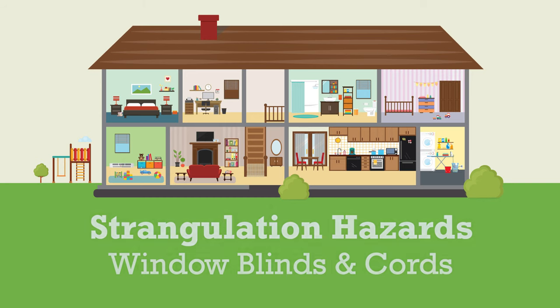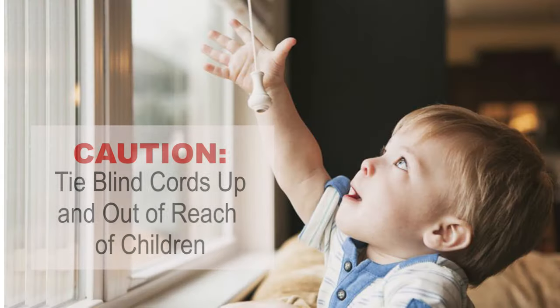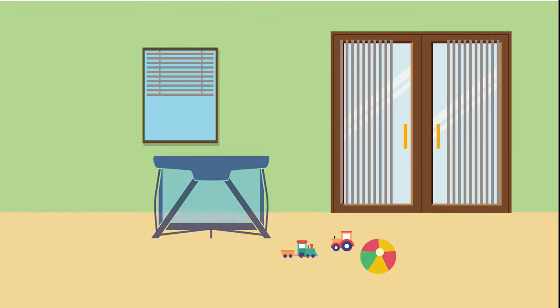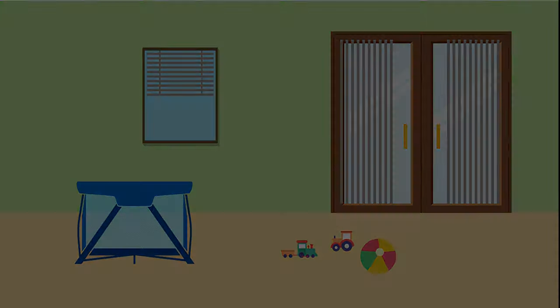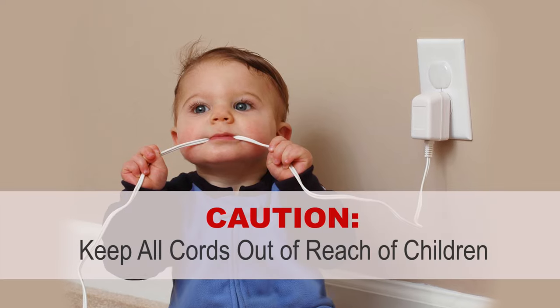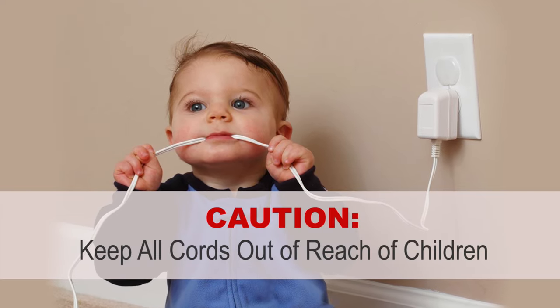Cords are one of the top five injuries for children. Blind cords should be tied up. Do not place cribs or pack-and-plays within reach of windows with blinds. Another hazard is phone chargers. Because of their long cord, they can also cause strangulation. Make sure that you have these out of reach of children.